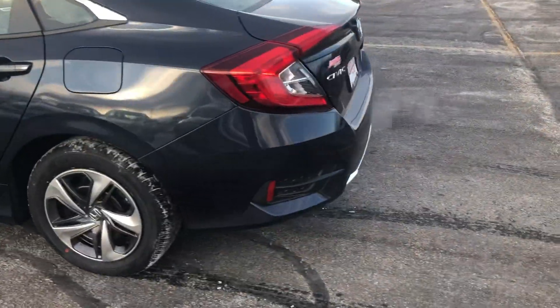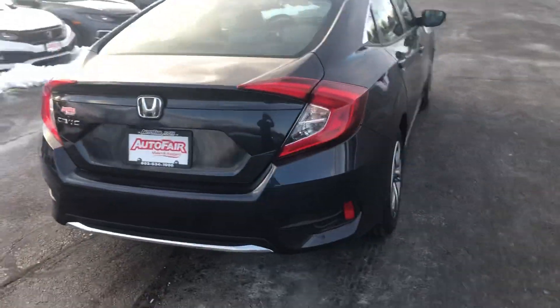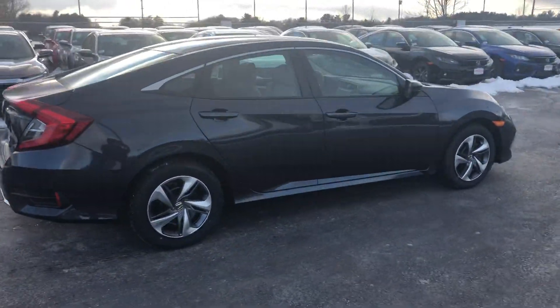Give you a quick look at these rear LED lights so people will see you at night. Give me a quick walk around.